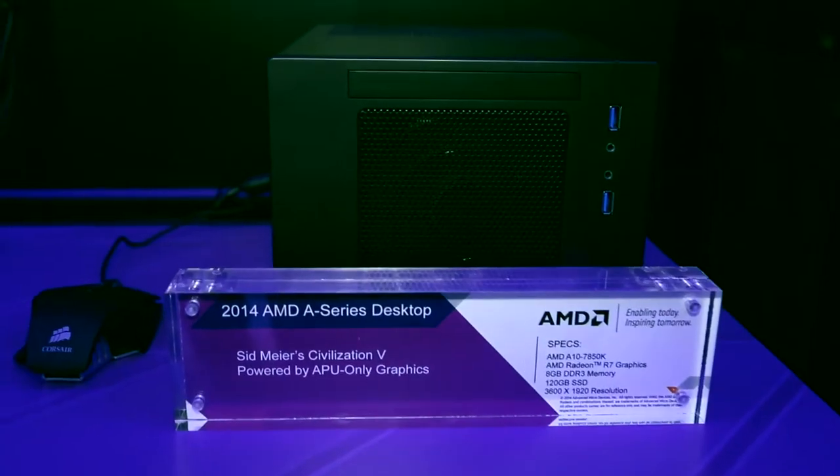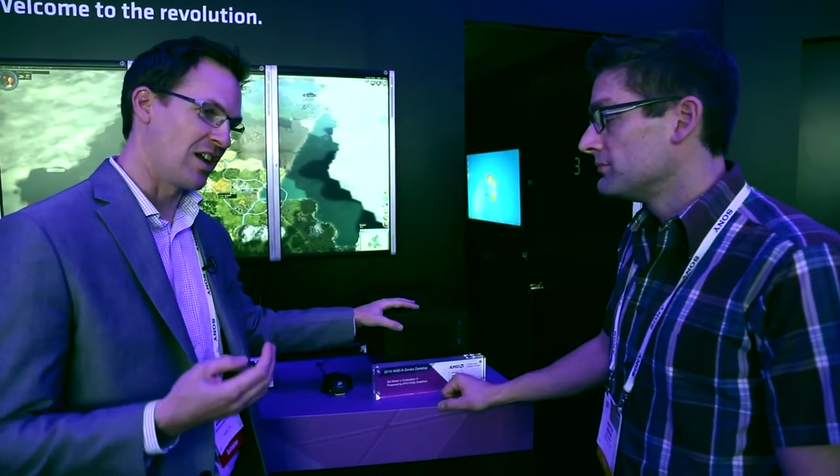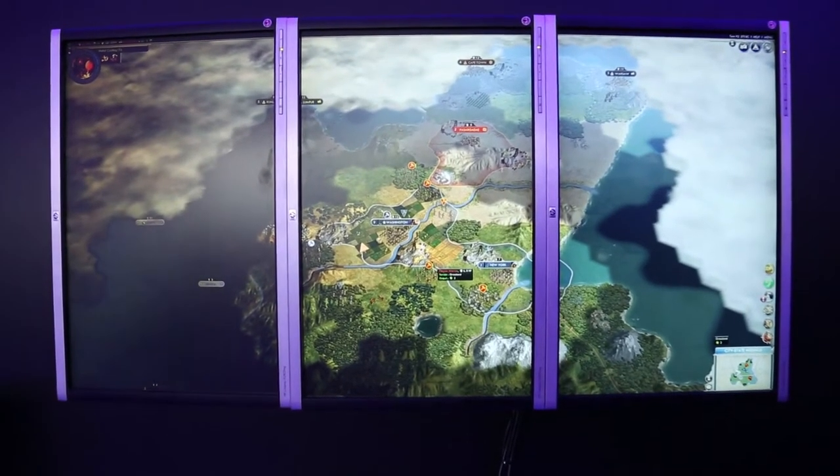So this is a Kaveri demo. Our new Kaveri APU has four CPU cores and eight GPU cores all integrated on a single chip. It's got AMD True Audio, which is our new audio DSP, and it's got HSA. In this particular demo we're showing the graphics prowess of having our GCN Radeon R7 graphics on board. We love our multi-display setups here at AMD, so it's driving three monitors all off that single APU — just new levels of performance that are really amazing.